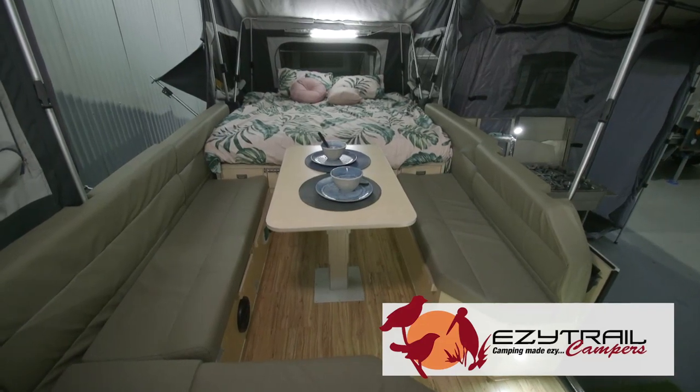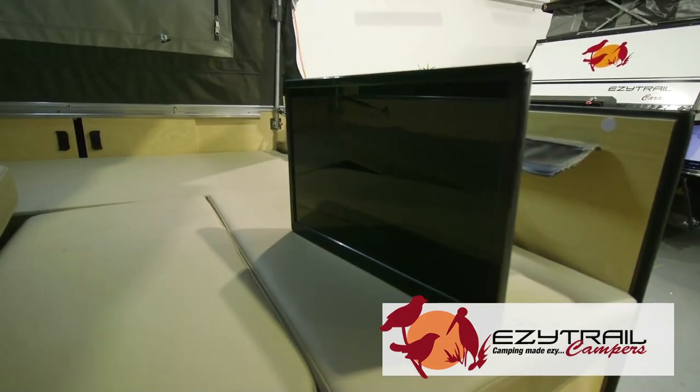And if you need to entertain the kids, it comes standard with TV, DVD, stereo with speakers inside and outside and Bluetooth to play your favourite tunes. With 15 dealerships right around the country, your nearest EZtrail is just around the corner. Visit easytrailcampers.com.au